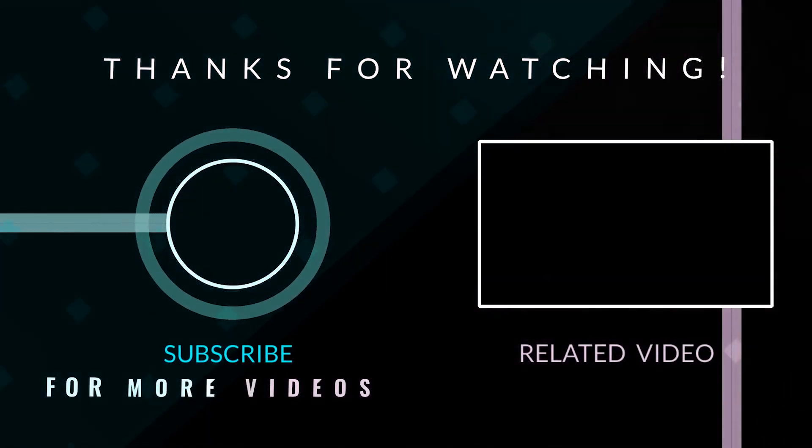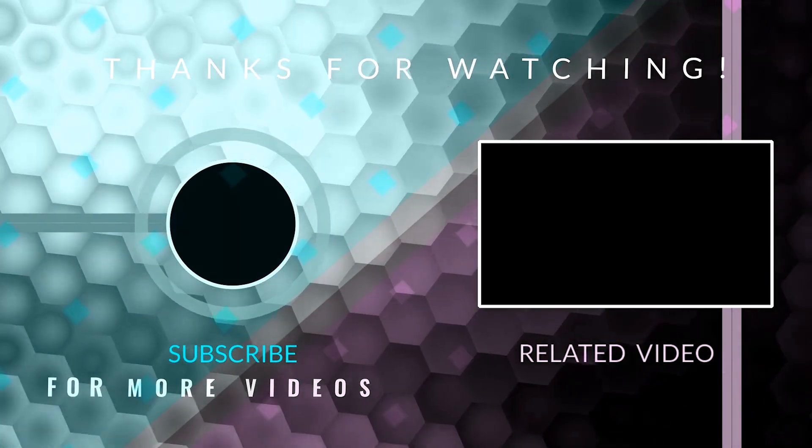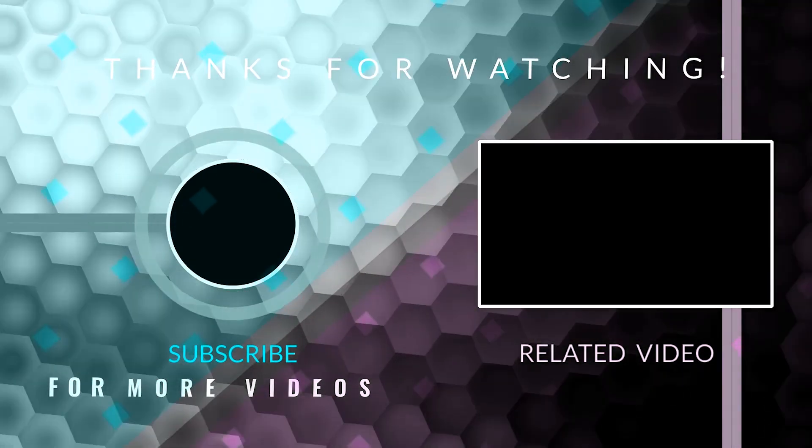That's it for this episode. Hope you liked it and please consider subscribing. Your thoughts on this topic are more than welcome in the comment section.